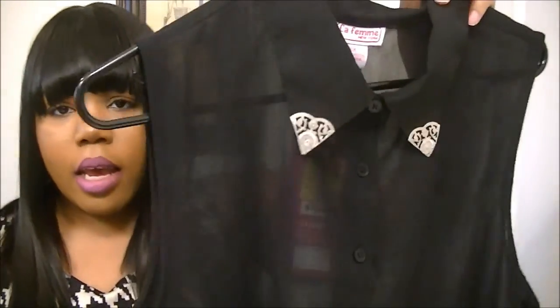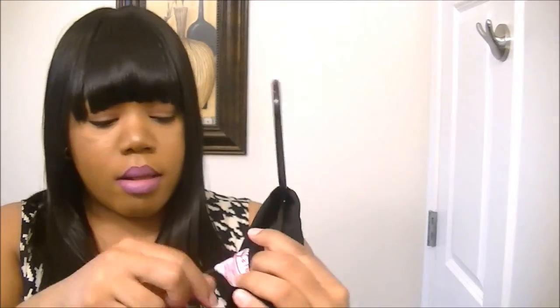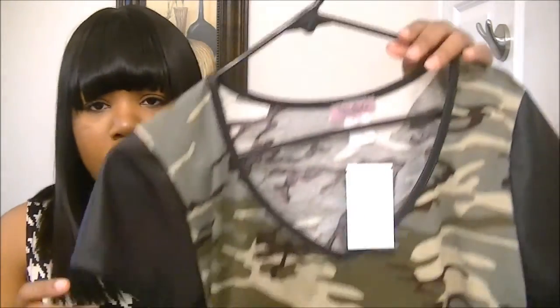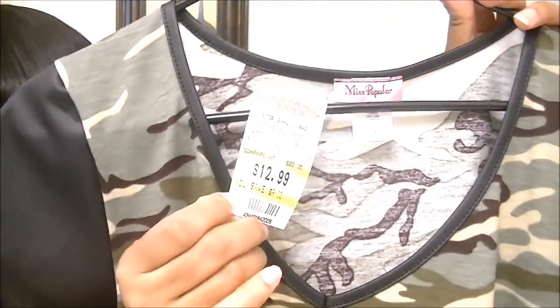The first shirt is a black chiffon-type shirt with gold detailing on the collar. I really wanted a black shirt with some sort of detailing, and this was $12.99. I also picked up a camouflage shirt with faux leather sleeves, which was also $12.99. I thought it was cute and on trend. Those are the only three items I picked up from Forman Mills.